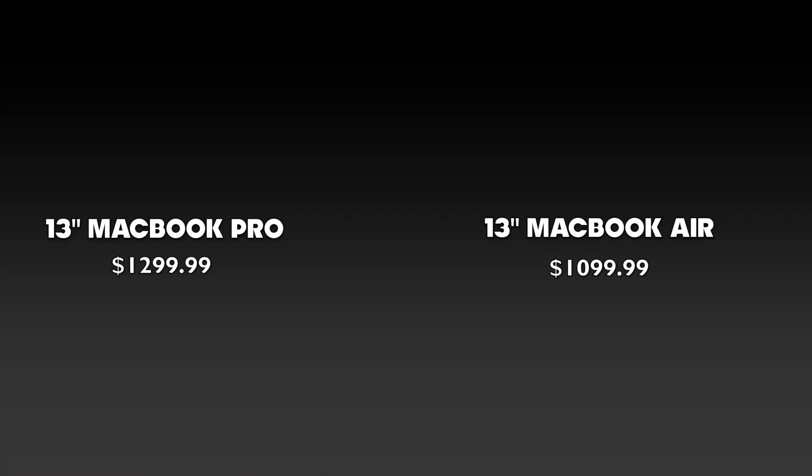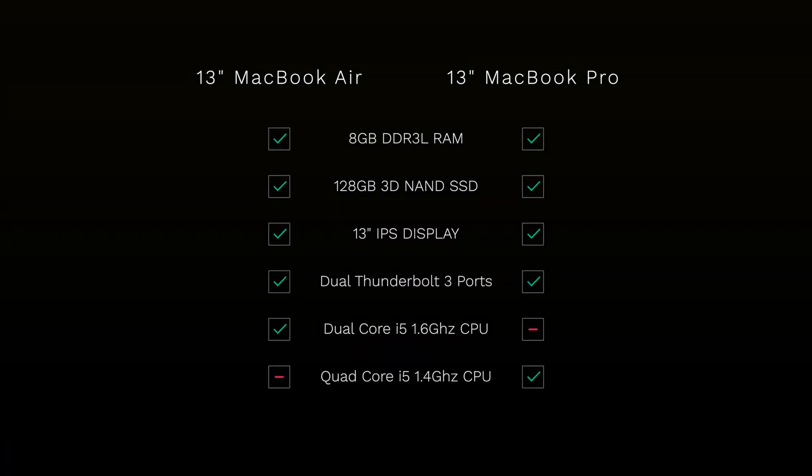First I wanted to take a look at the pricing difference between the 13-inch MacBook Pro and the 13-inch MacBook Air. This isn't a direct versus video but the pricing is pretty important because for about a delta of $200 you can get a very similarly spec'd 13-inch MacBook Pro. They're both going to have 8 gigabytes of RAM and a 128 gigabyte SSD, but with the MacBook Air sporting a dual-core 1.6 GHz Intel processor and the MacBook Pro featuring a quad-core 1.4 GHz Intel i5 processor.